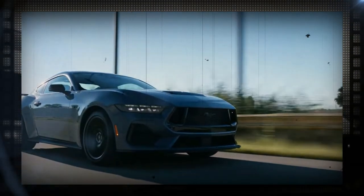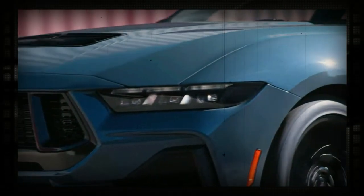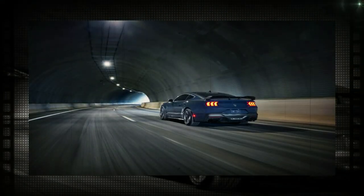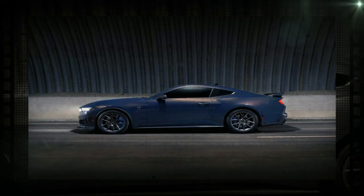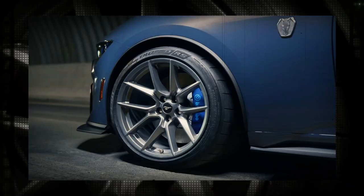The Dark Horse's interior has been completely remodeled and is now tech-focused, like other 2024 Mustangs. That entails a digital dashboard with a 13.2-inch touchscreen and a 12.4-inch gauge cluster. The latter supports over-the-air upgrades and contains the most recent Sync 4 interface, customized just for the Mustang.